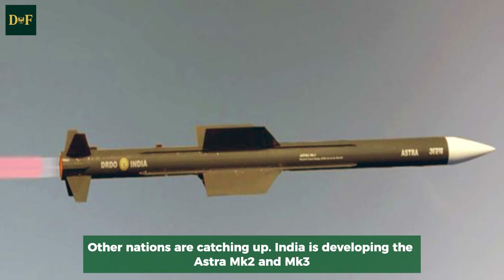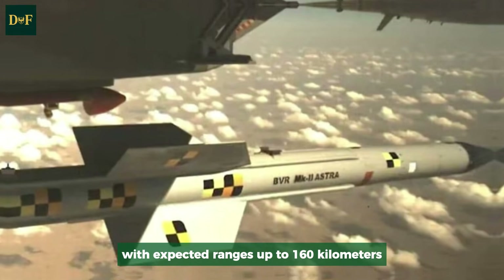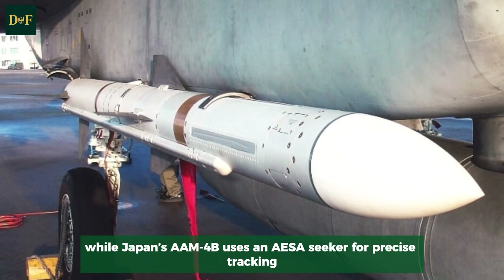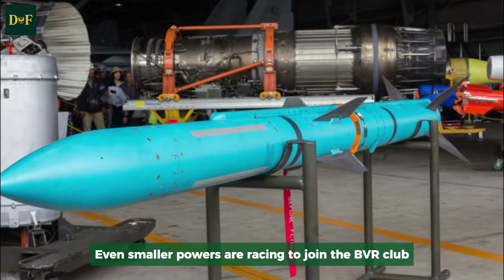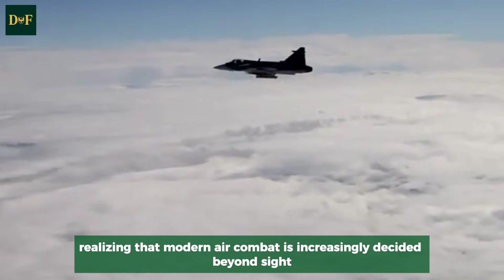Other nations are catching up. India is developing the Astra MK-2 and MK-3, with expected ranges up to 160 kilometers, while Japan's AAM-4B uses an AESA seeker for precise tracking. Even smaller powers are racing to join the BVR club, realizing that modern air combat is increasingly decided beyond sight.